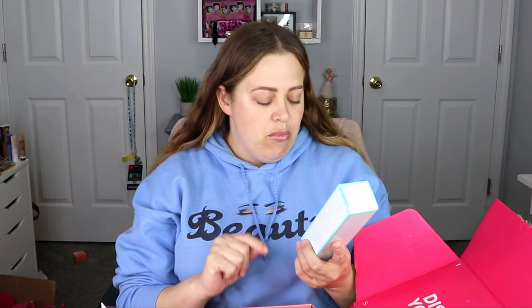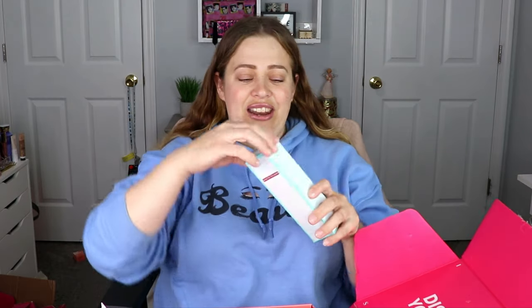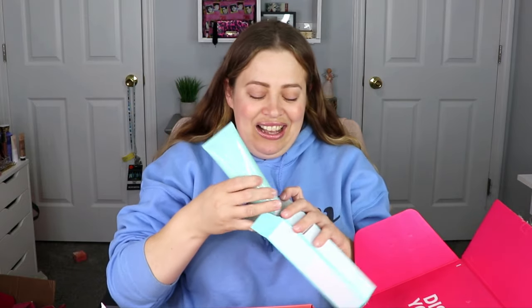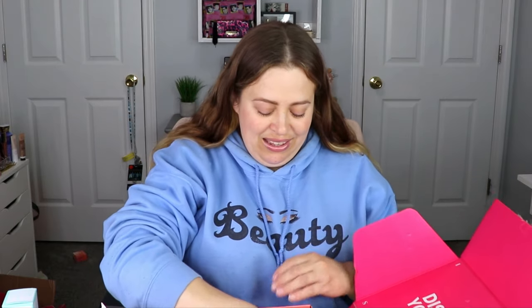The next item is from Kate Somerville — this is the Dry Skin Saver Moisturizer for face, body, and lips. It says it's for sensitive skin — and look how big this is! I've used Kate Somerville products before and enjoyed what I've tried, so that's exciting.